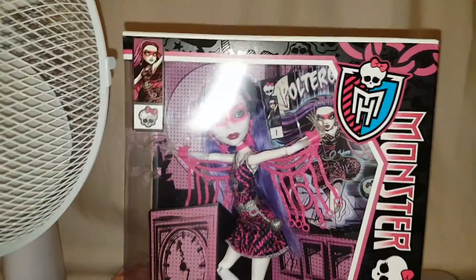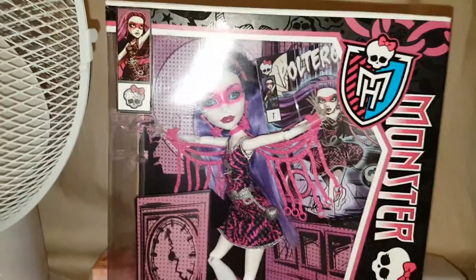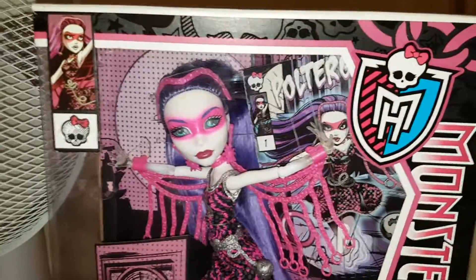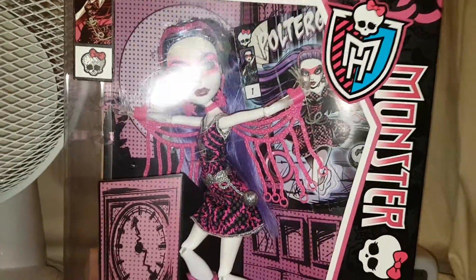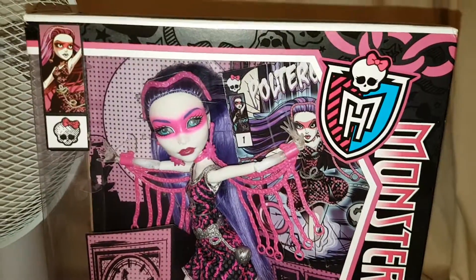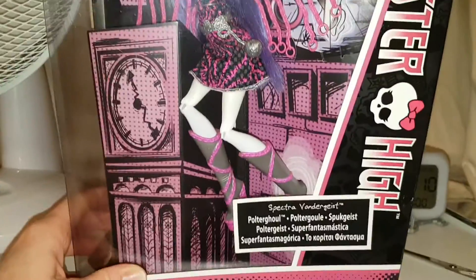Hi everyone, I'm in my room again today. There's a bit of a glare on this box. Today we have Power Ghouls Spectra. I love this box — I think it's absolutely amazing. I love the other two Power Ghouls we've opened, so I had to get another one.